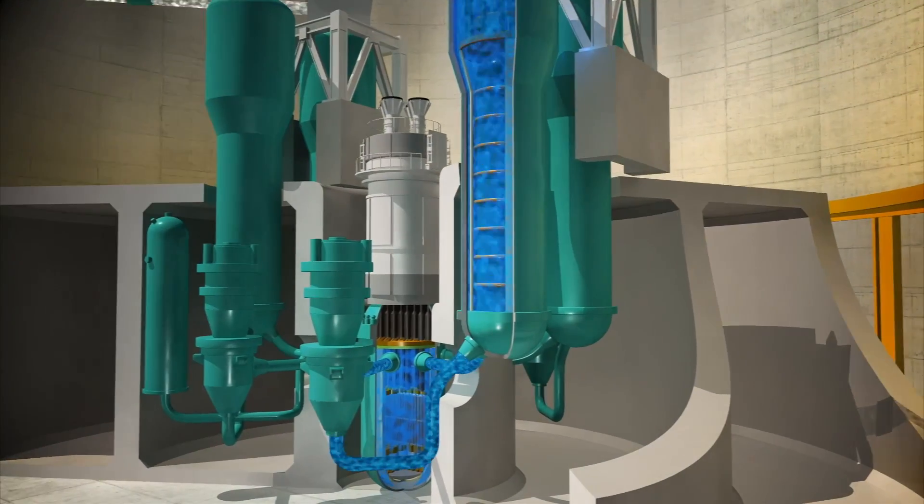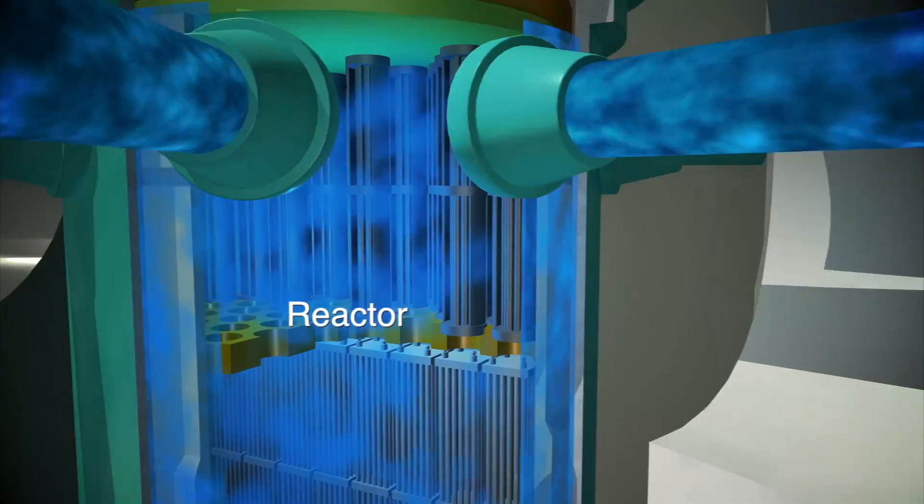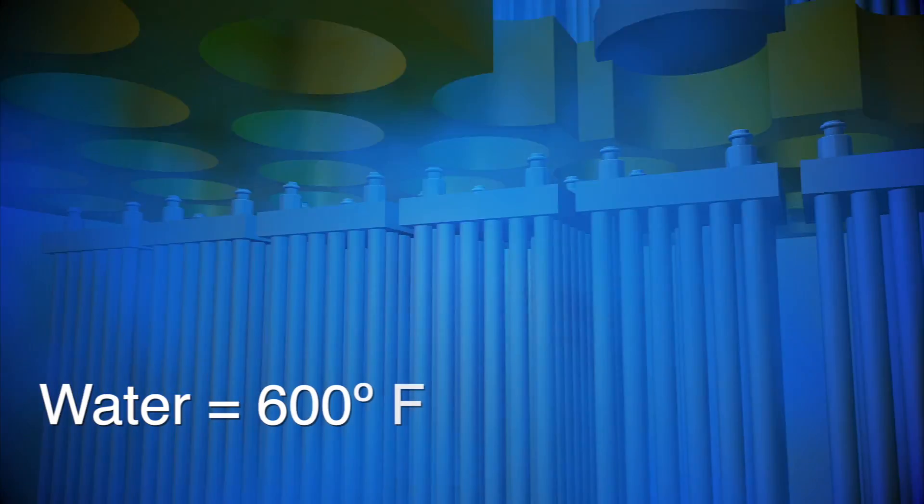In this animation, the nuclear reactor is in the middle, attached to four steam generators with pipes. The fission process inside the reactor heats the water to more than 600 degrees.